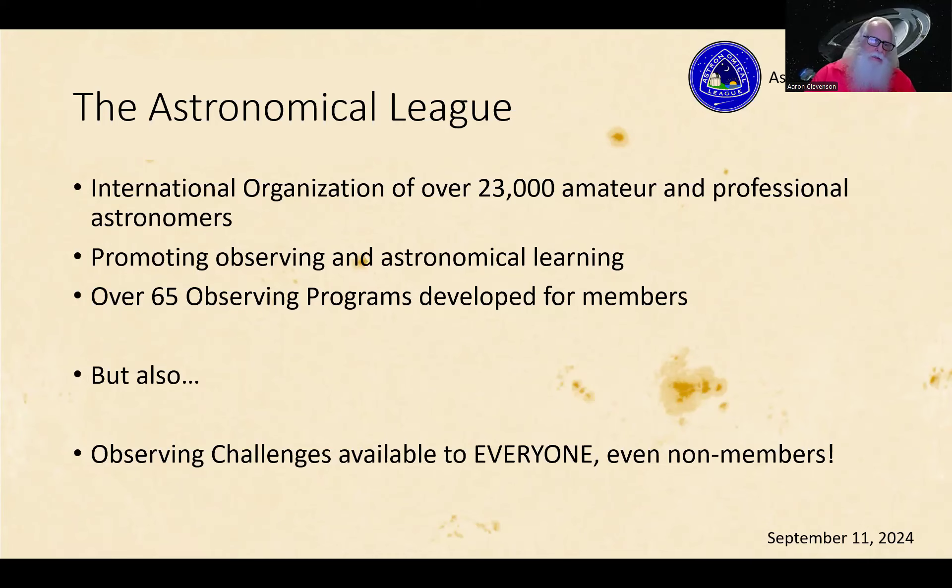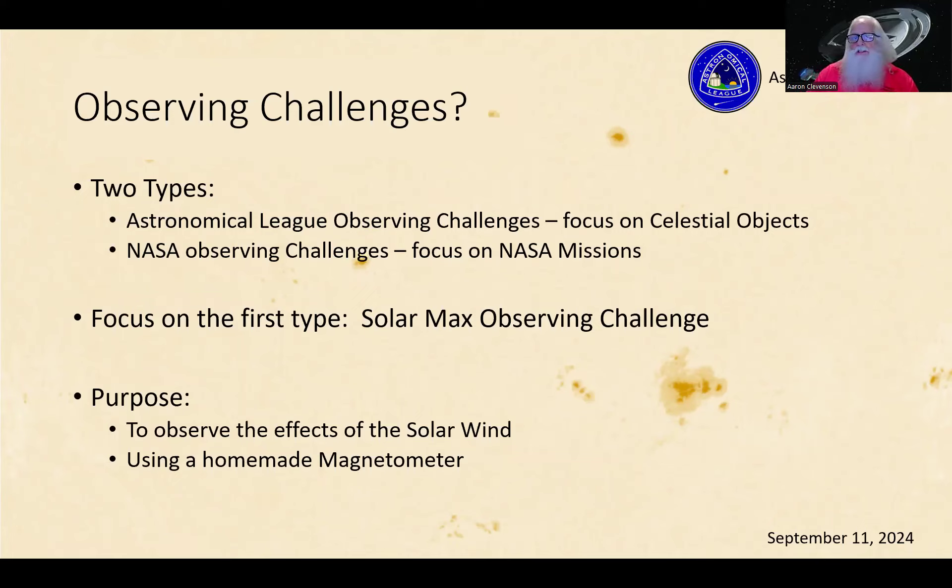We have two types of observing challenges: Astronomical League observing challenges, which focus on celestial objects — in this case related to the sun and the solar wind — and NASA observing challenges, which tend to focus on NASA missions with spacecraft involved. The purpose of this particular challenge is to focus on the solar wind, charged particles coming from the sun, and how they affect and interact with Earth's magnetic field, using a homemade magnetometer to detect it.